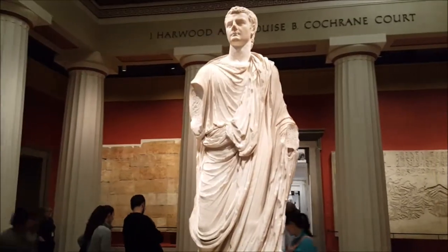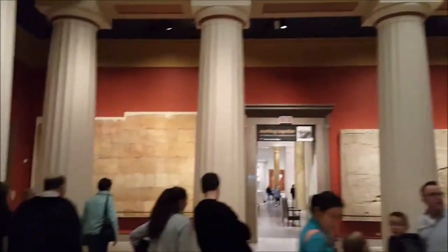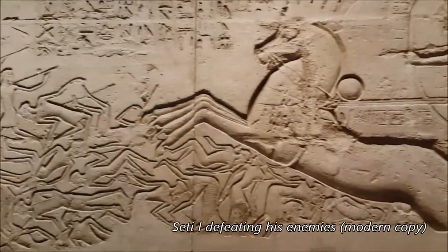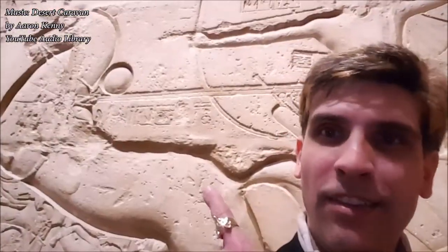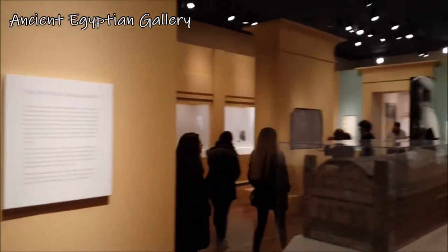Now back to the really ancient stuff. It's a copy. They do have legitimate Egyptian artifacts, of course.